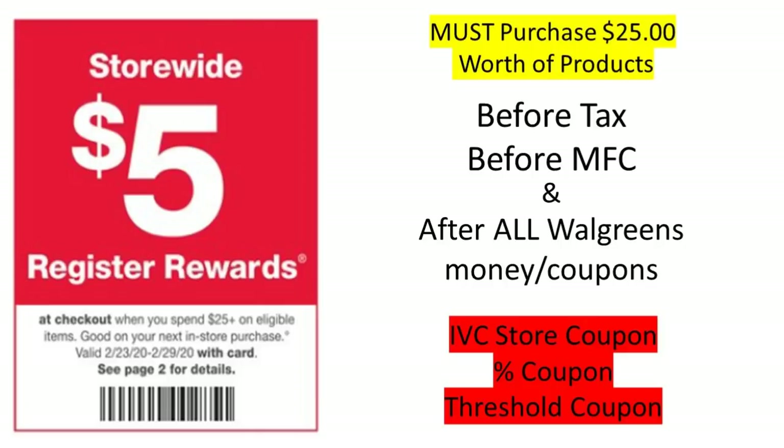Any percentage off coupons that you may have, whether a digital percentage off coupon or a paper one, and any threshold coupons — digital or paper — after all Walgreens coupons and money has been deducted, you must still be at the required spend amount, which is $25 for this in-ad perk.